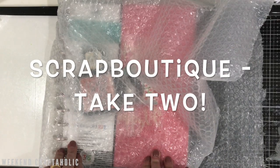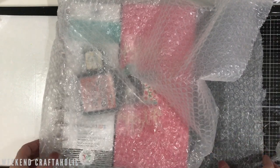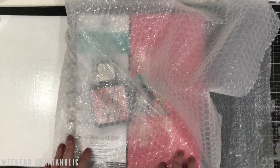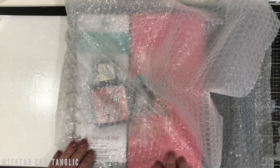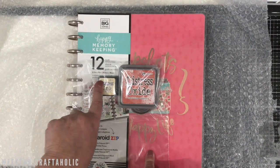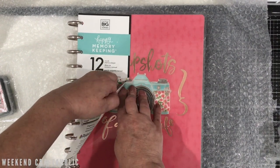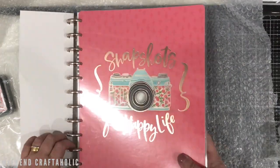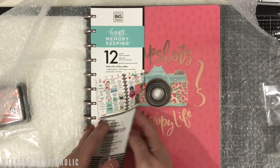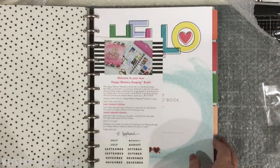So you saw my unboxing from Scrap Boutique — I completely ordered the wrong Happy Planner. Just wanted to give a quick update. The customer service was amazing. I was able to send it back, obviously postage at my own cost, which is completely understandable. And I got this within the week. I also put another Mini Ink Cube and Distress Oxide on the order. And look at this — my new Happy Planner for 2021! I absolutely love this — this is the right size this time.